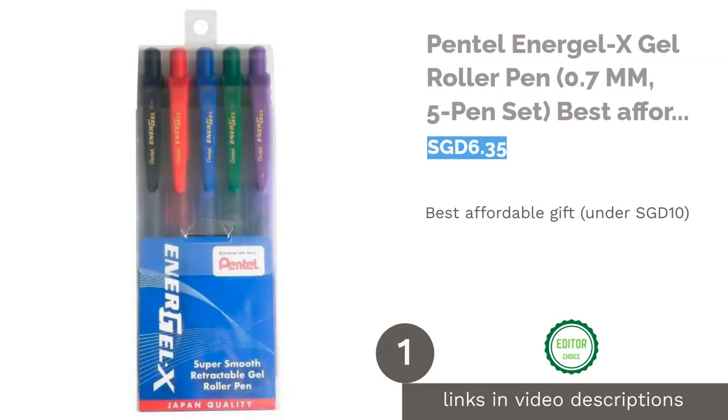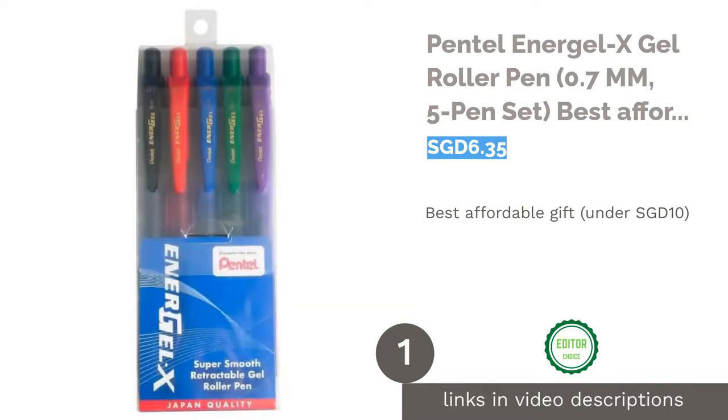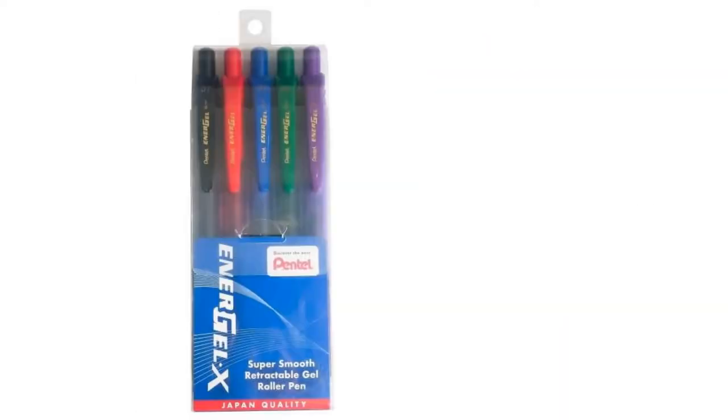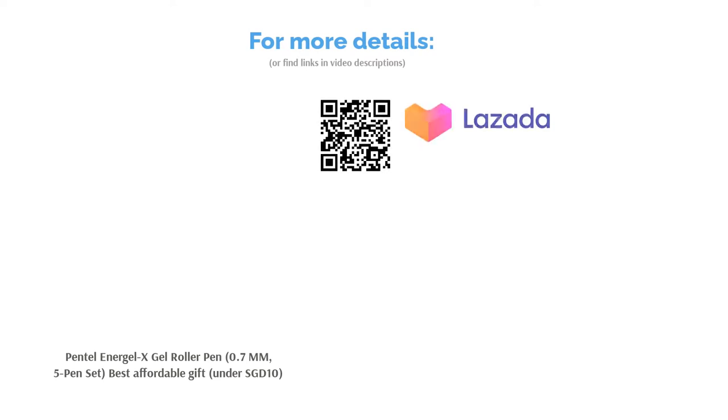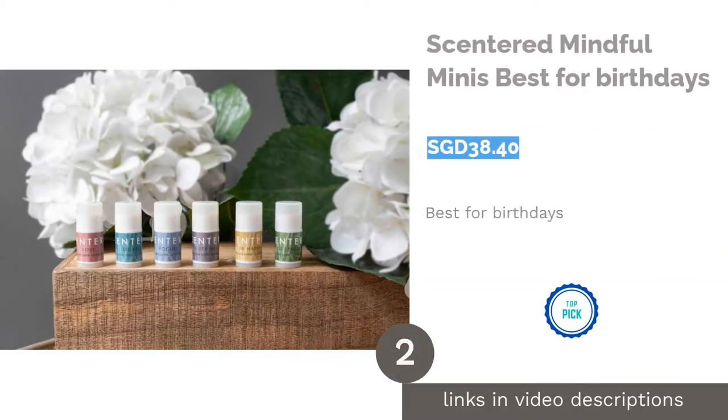The first product on our list is the Pentel EnerGel-X Gel Roller Pen 0.7mm 5-pen set — best affordable gift under 10 Singapore dollars. You are not the only one who needs school supplies; your teacher will also appreciate a set of colorful pens. These ones are smooth, quick-drying, and comfortable for long hours of marking homework.